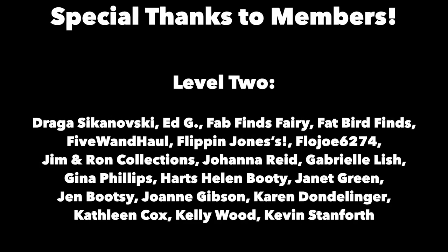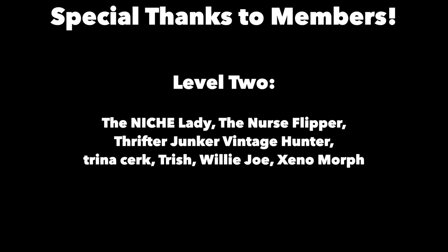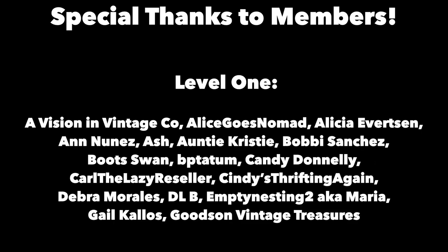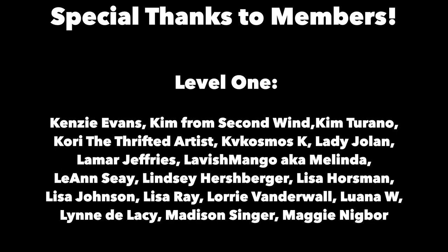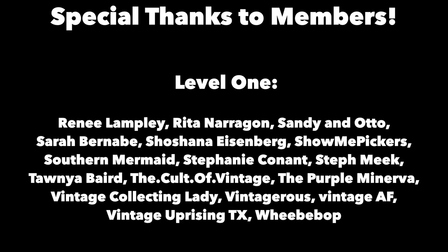Thanks for joining me again in the fun and fascinating antique community here where online meets the real world. Please click the subscribe button below, click the bell to be notified when new videos upload, leave a comment below and hit thumbs up to like this video. Links to our online social media daily posts and our items for sale are in the description. This is George at the Antique Nomad — bye for now.